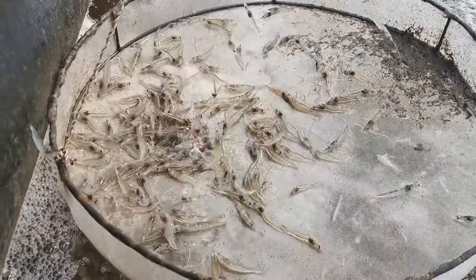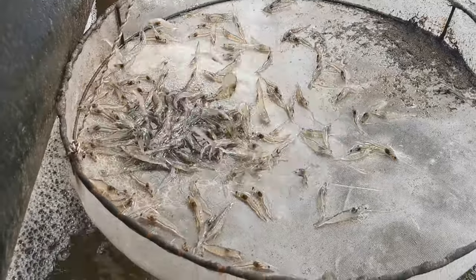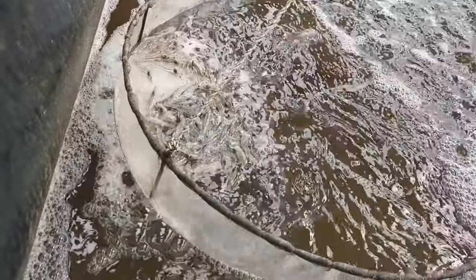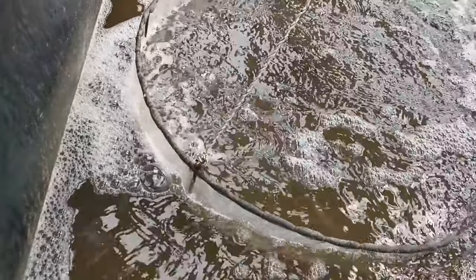Yes, shrimp and tilapia do eat biofloc, but biofloc are just a nutritional supplement and do not contain all the necessary amino acids, fatty acids, and energy needed by these animals to grow. If you fail to provide a sufficient amount of formulated feed to the shrimp, they will get weak, eventually cannibalize each other, and your FCR will explode.